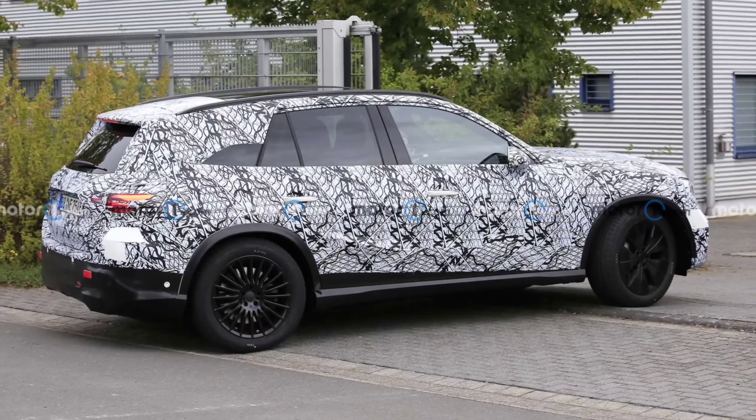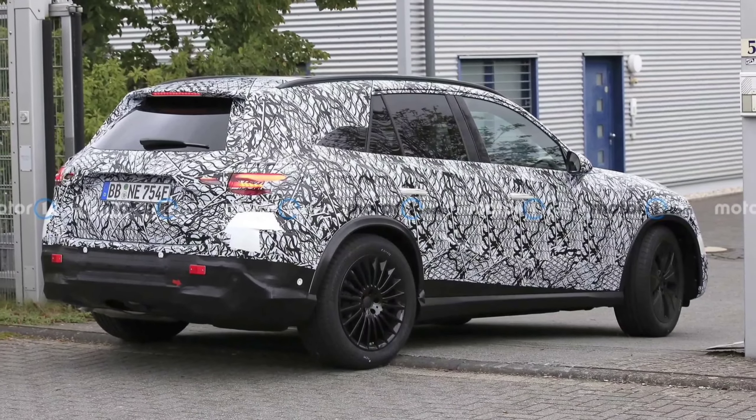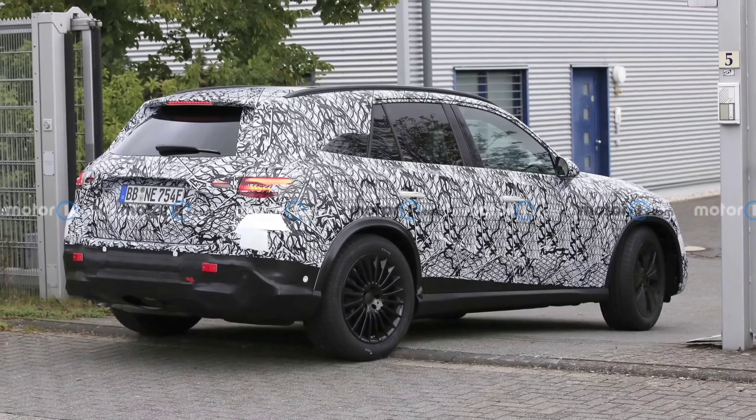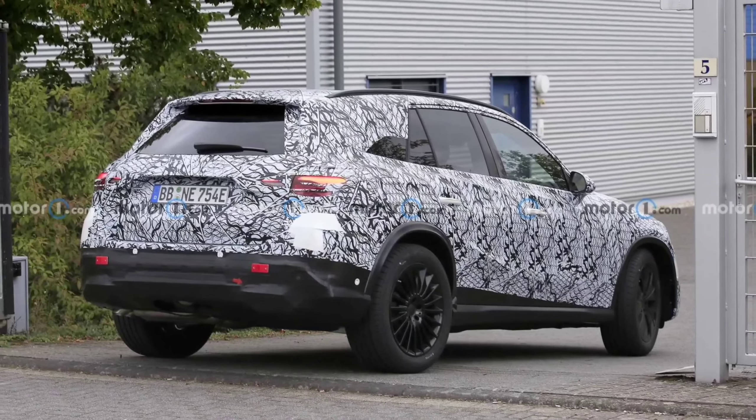How does it work? At speeds of up to 37 miles per hour (60 kilometers per hour), it turns the rear wheels in the opposite direction to the front wheels, while at higher speeds all four wheels turn in the same direction.